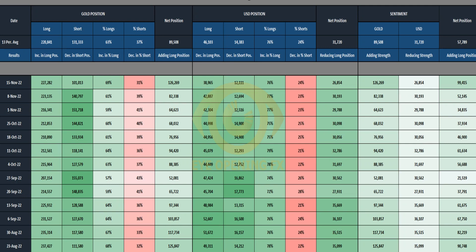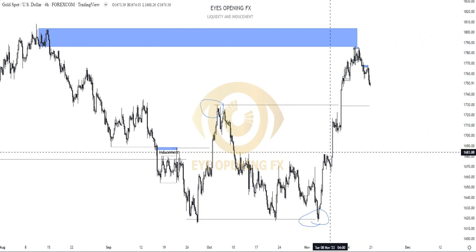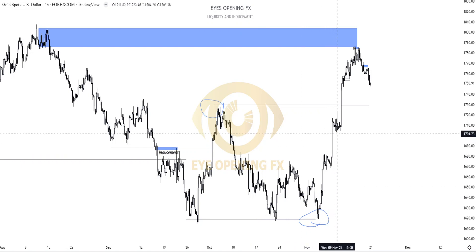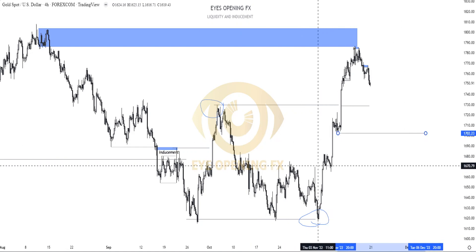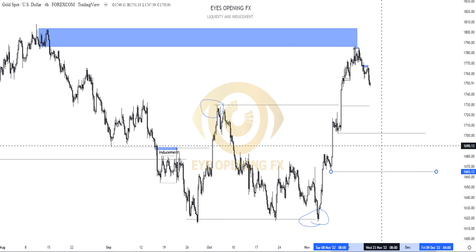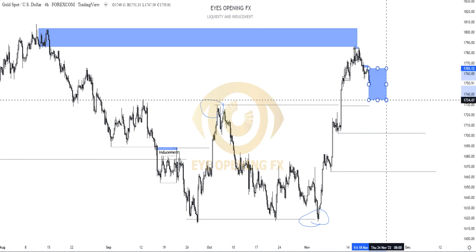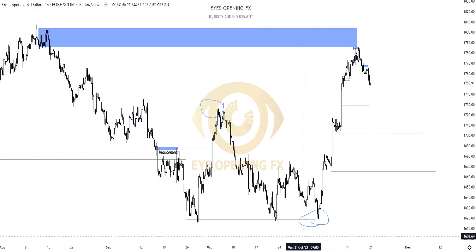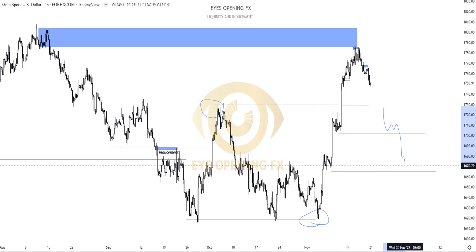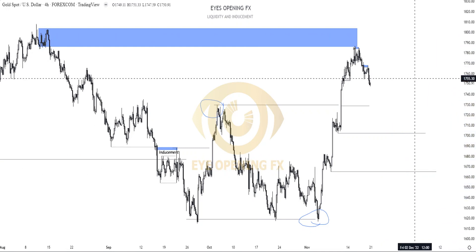We can actually expect some bearish move to trade into the former structure range — this range — and then give us a bullish continuation. We have a low that is not resting on the net at all, and we have this particular low right here as the engagement low. We have these two liquidity levels depending on how the market presents the model that will form within this area. If the model is complete around this area, market will likely give us a buy contribution from here. Or if the model is not complete yet, then expect market to trade into this area for a buy continuation.